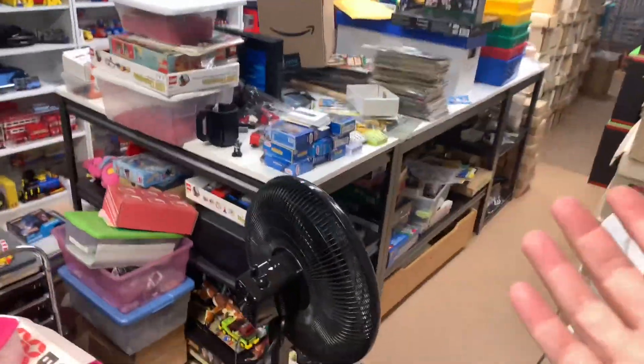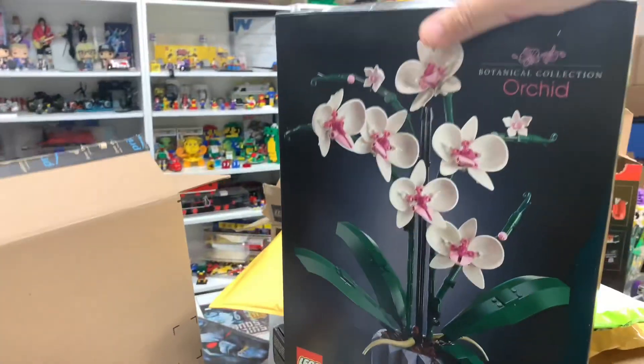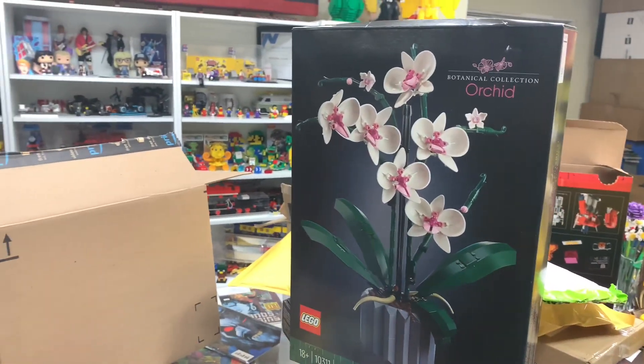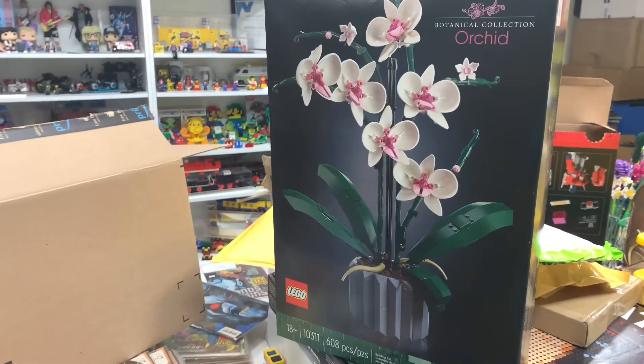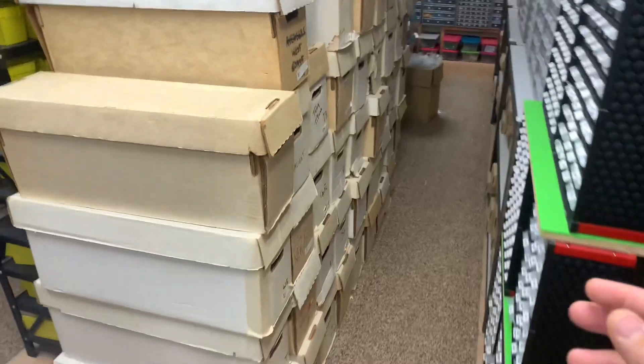Here's the review table — very nice and organized. Haul time. So I picked up this Orchid at Target, just went ahead and used my 5% off. I got some packages — I'll do those later, not in this video. I'll wait till I get some more things in.